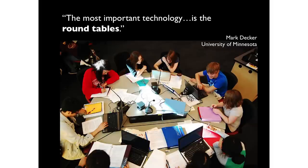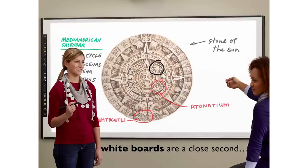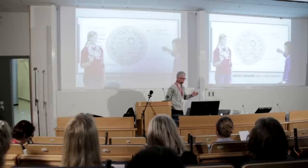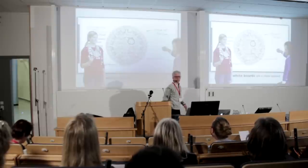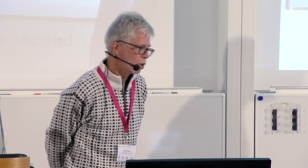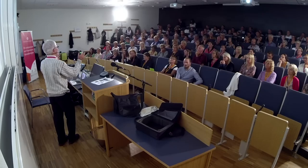As my colleague Mark Decker has said more than once, the most important technology is the round tables — they invite interaction. Right behind it are the whiteboards. One can imagine these as public thinking spaces — a place to put your thoughts publicly. How far can we get in a classroom if we mostly had whiteboards, or only round tables? Can we get a lot of learning from minimal things alone?